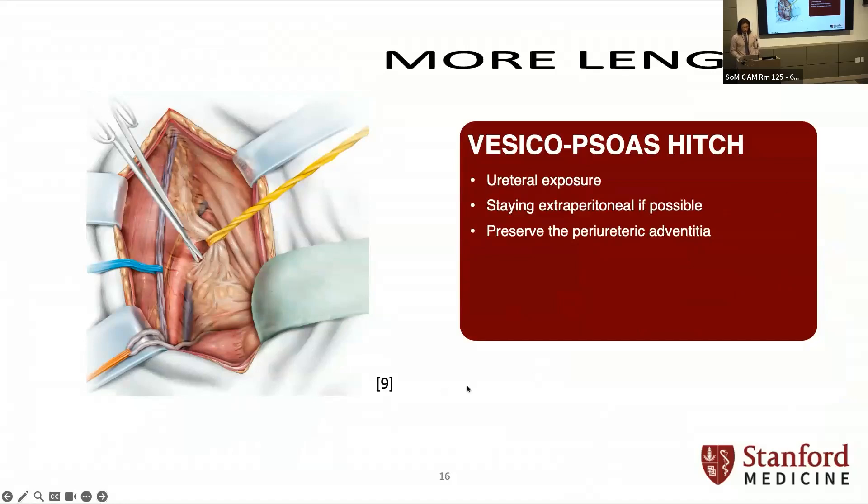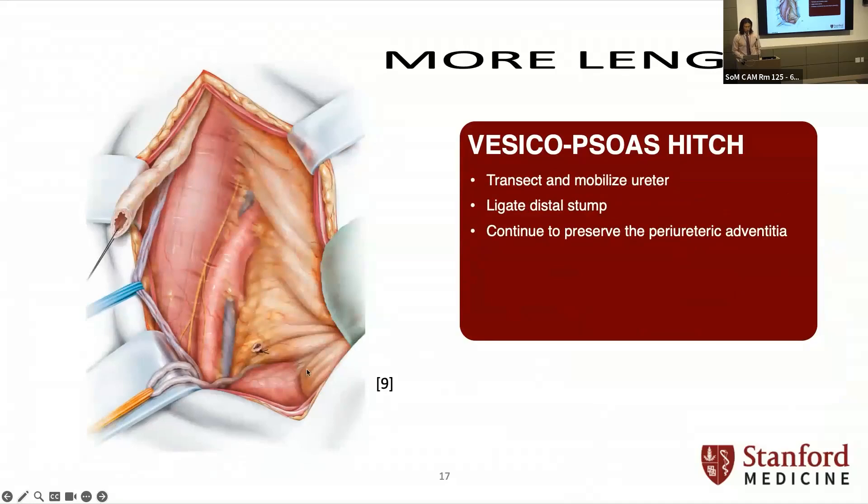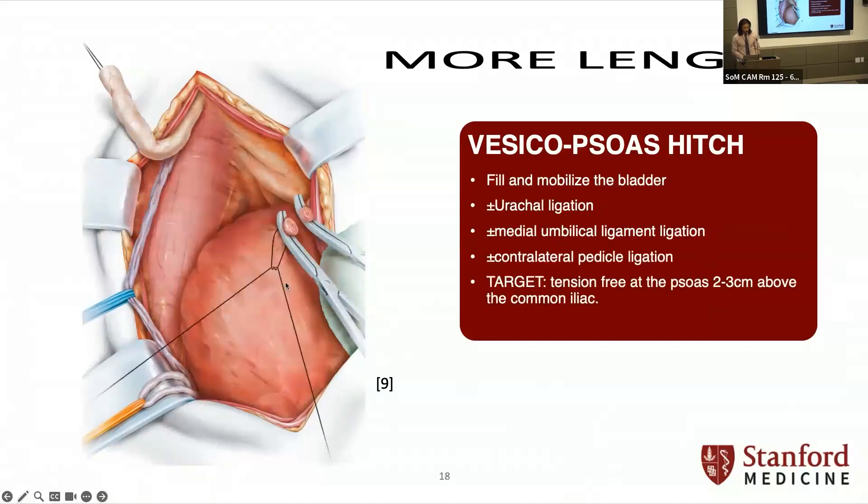For the psoas hitch, if you need more length: you'll have ligated the ureter — usually when we're called for this, it's already happened inadvertently. Tag it and ligate the distal stump, and continue to preserve the adventitia around it for blood supply. When you start mobilizing the bladder, filling it makes it a lot easier to move. You might ligate the urachus and other ligaments to gain more mobility, including pedicle ligation on the opposite side. You want no tension on the anastomosis, which will happen about two to three centimeters above the common iliac. This is pretty time-consuming intraoperatively, but you have to do what you have to do.